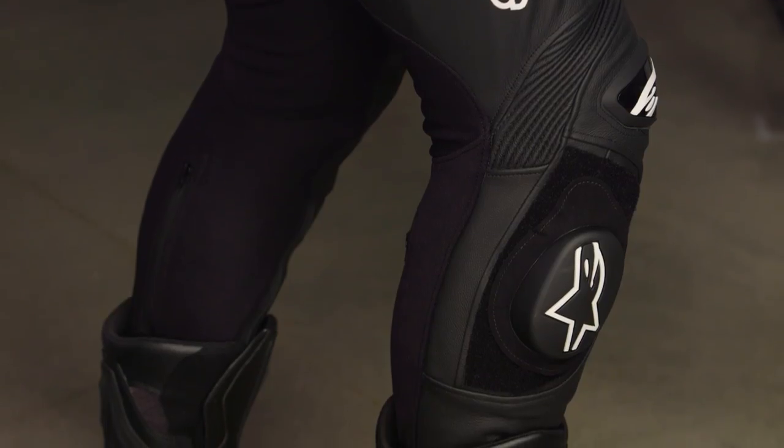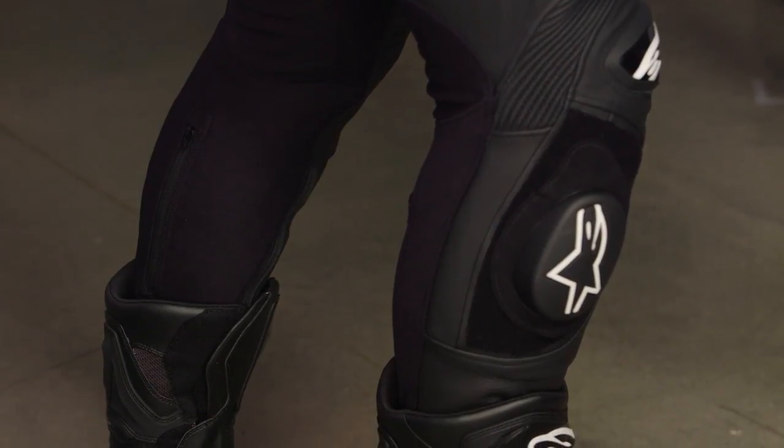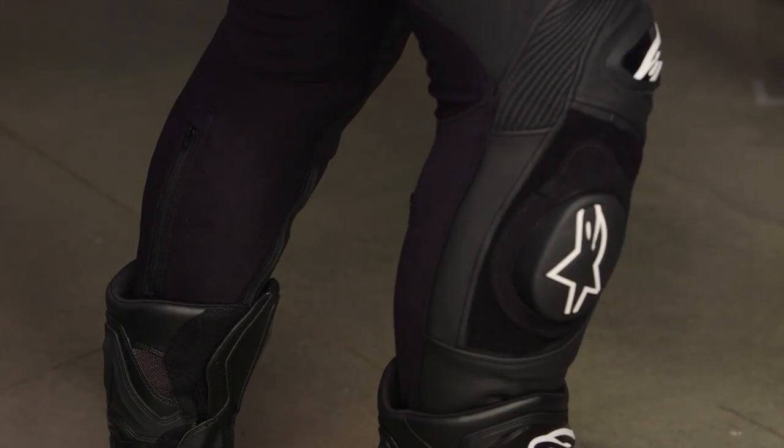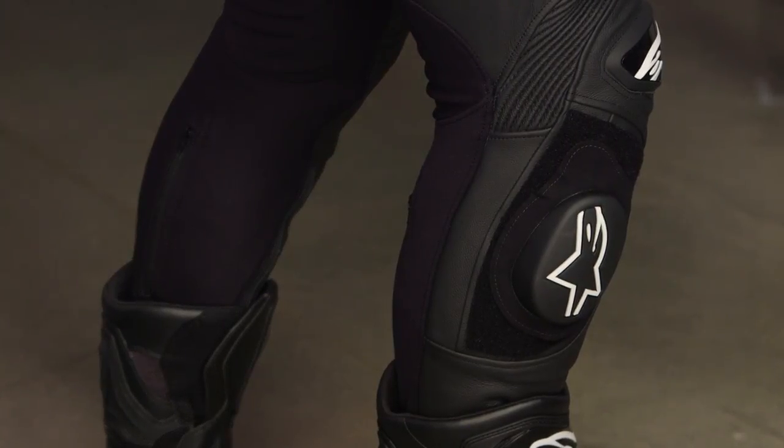On the back side of the calf, you can see an aramidic stretch panel for flex, breathability, and light weight. On the back of his left calf, there's also an expansion panel. If you have big, beefy, burly guy calves, you have the ability to get a little additional circumference, but the in and out of this calf is actually going to run down the medial side.